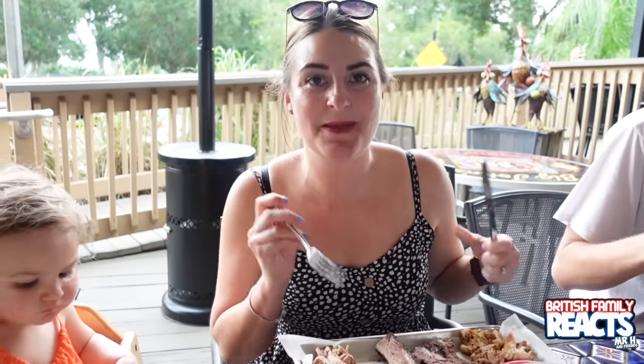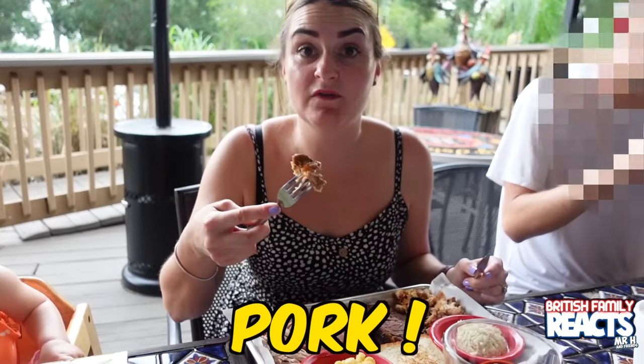Yummy, yummy - really good mac and cheese! Alright, let's go at this meat. I think it's pork - I'm going for the pork now.